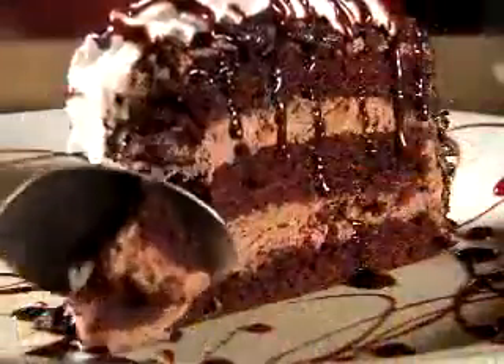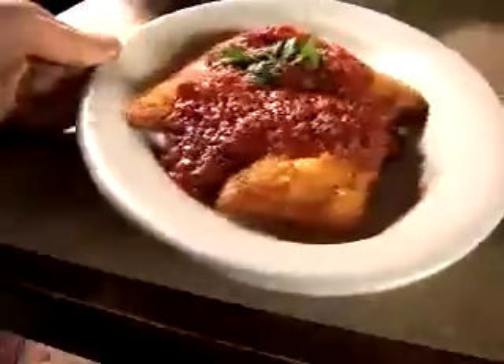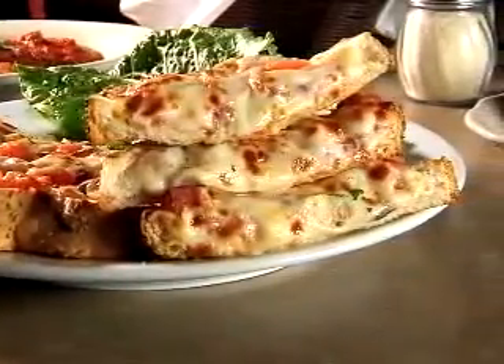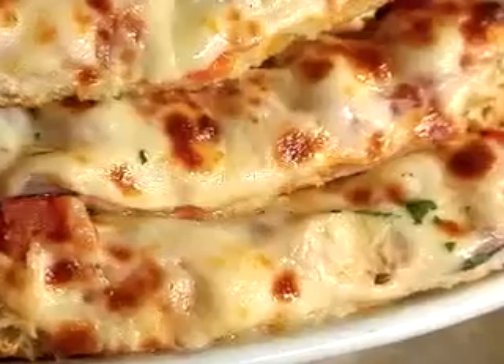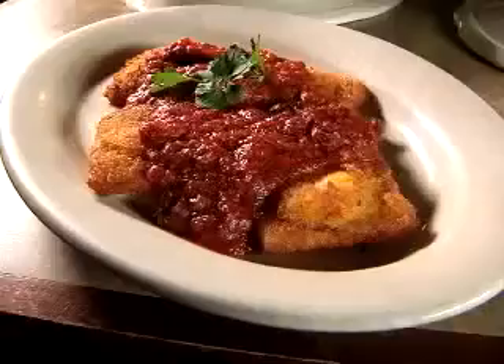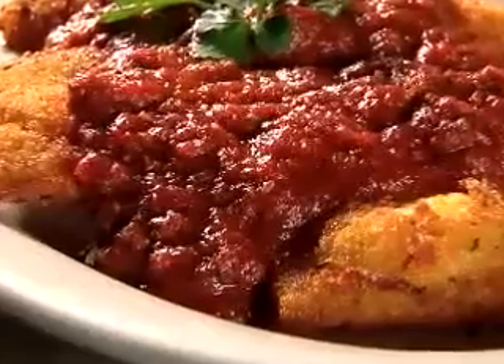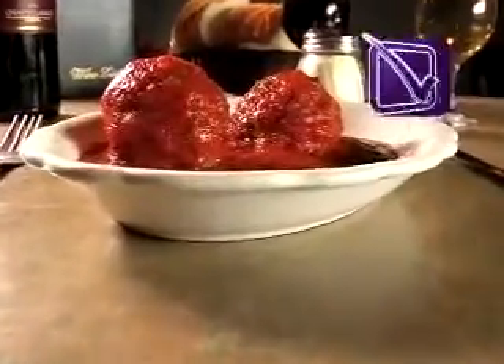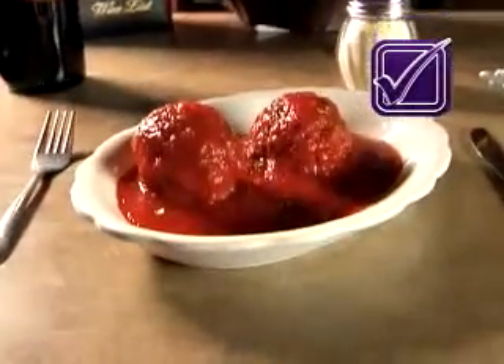For appetizers, Agostino's serves up warm bruschetta made on Italian scali bread and piled high with plump tomatoes and mozzarella. The crispy fried ravioli is stuffed with fresh ricotta and served with Agostino's traditional red sauce. But the perfect way to start your meal is with one of their over-the-top à la carte meatballs.